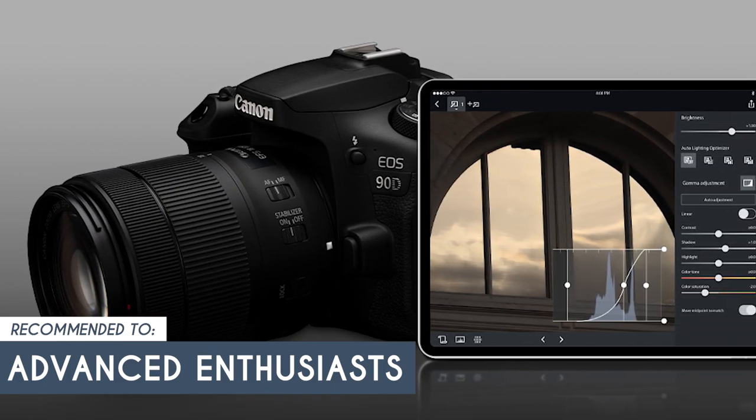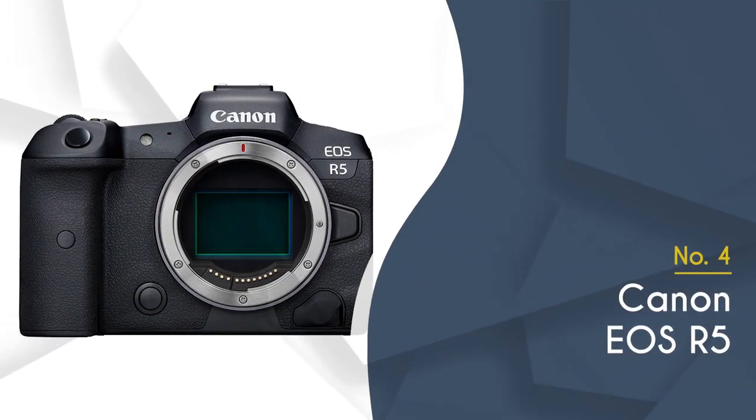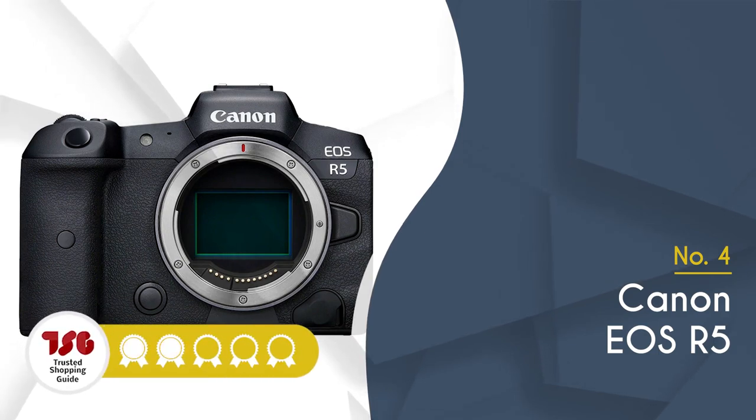The trusted shopping guide team recommends this for advanced enthusiasts who are passionate about photography and want a camera that offers a blend of advanced features and manual controls. The fourth Canon camera on our list is the Canon EOS R5, which trustedshoppingguide.com has awarded a four-badge rating.